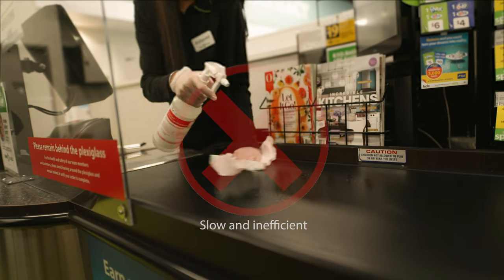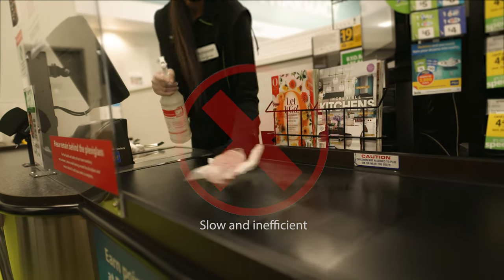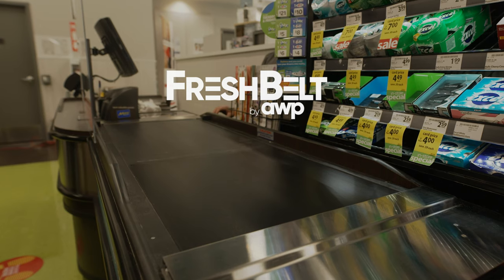During these COVID times, you have enough to worry about. Let Fresh Belt take one worry away. Fresh Belt — sanitizing conveyor belts one checkout at a time.